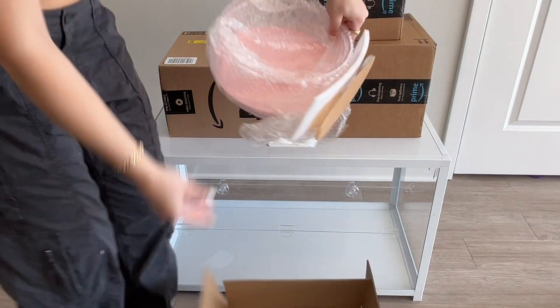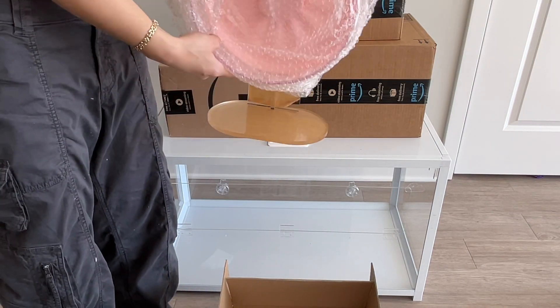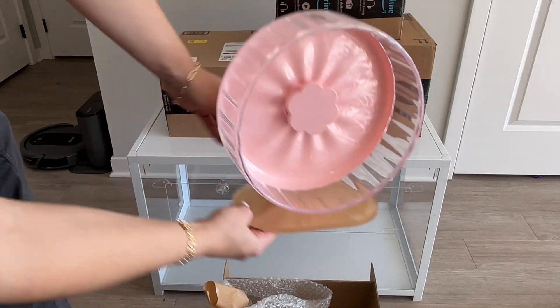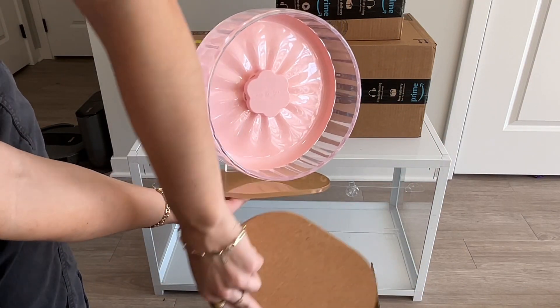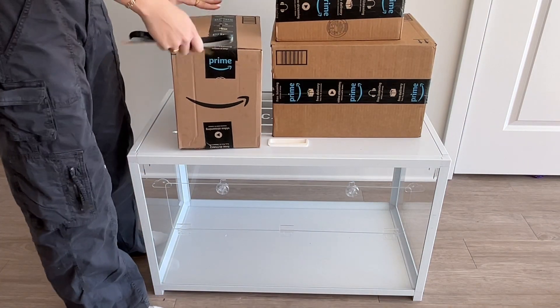This is the Bucatstate hamster wheel super silent — it is 10.2 inches and is for my new Syrian hamster. It's also pink to match the pink pellets. It has a cork bottom which you basically tape on to the bottom of the wheel, which helps it not slide around as much.